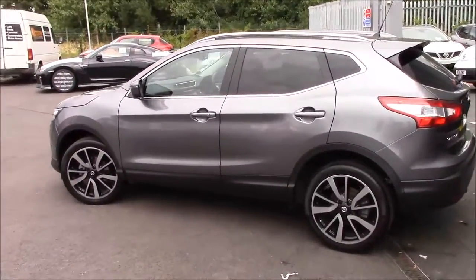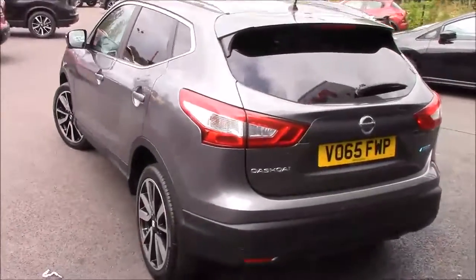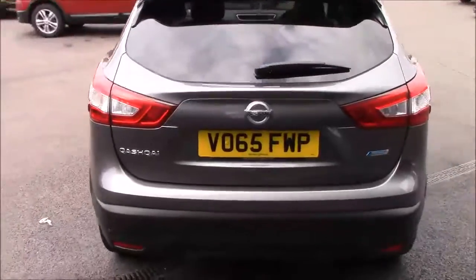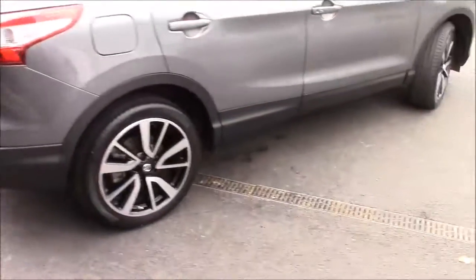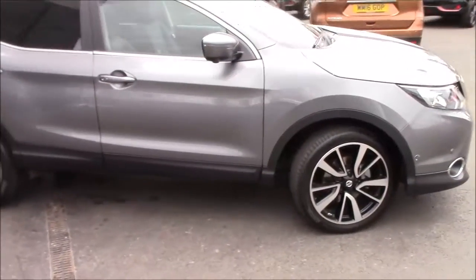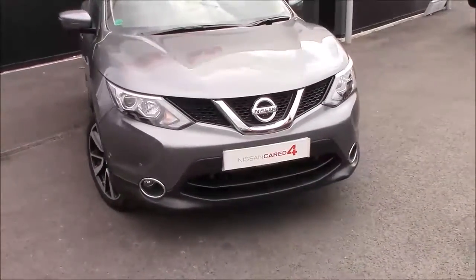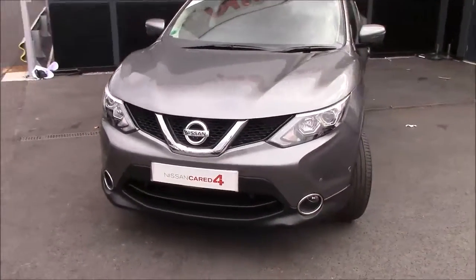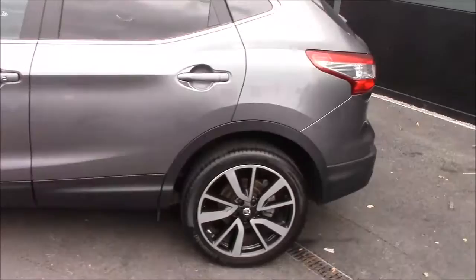This is an extremely good condition Qashqai. We also offer different packs like wheel and tyre protection, so if you get a puncture or scuff these lovely alloys you don't have to worry about that. We do cosmetic repair for bumps, scrapes and door dings, and we also do a paint protection pack. You can find all this information from your sales representative.